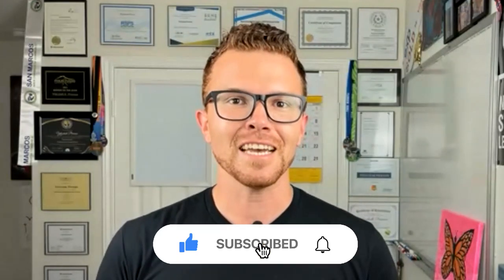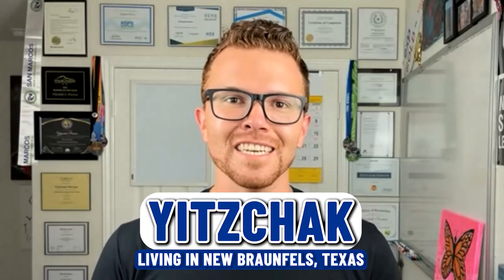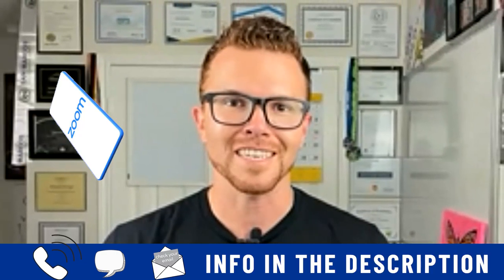If this is your first time to the channel and you want to know everything about living in New Braunfels, Texas and surrounding areas like Canyon Lake, hit the subscribe button and tap that bell notification. My name is Yitzhak, and I get calls, texts, and emails from people just like you every single day looking to make their move to New Braunfels and Canyon Lake. If you're looking to move in 9 or 90 days, feel free to give me a call, shoot me a text, send me an email, or schedule a Zoom call, and I'm happy to help you make your next move a smooth process.